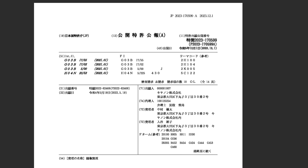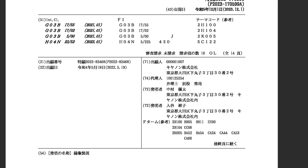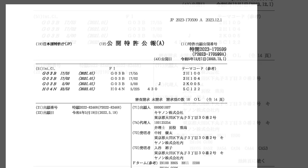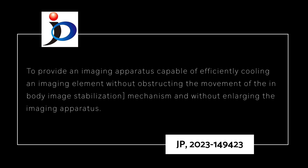Canon patent JP 2023-170599 was filed on May 19, 2022 and published on December 1st, just a couple of days ago. The patent aims to provide an imaging apparatus capable of efficiently cooling an imaging element without obstructing the movement of the in-body image stabilization mechanism and without enlarging the imaging apparatus.